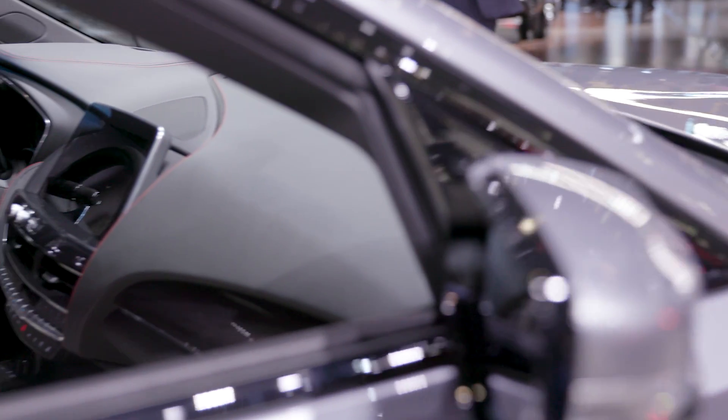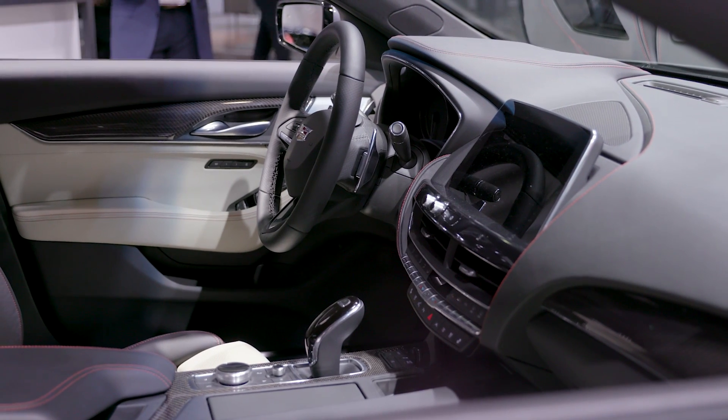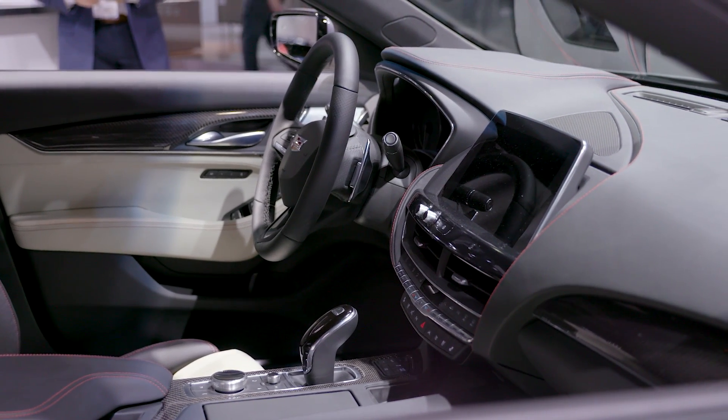In addition to Super Cruise, the car also has other tech features, including a new NFC pairing feature that allows you to just tap your phone on an NFC area and it pairs it — which is better than dealing with Bluetooth, which, frankly, most of the time is a pain in the ass.